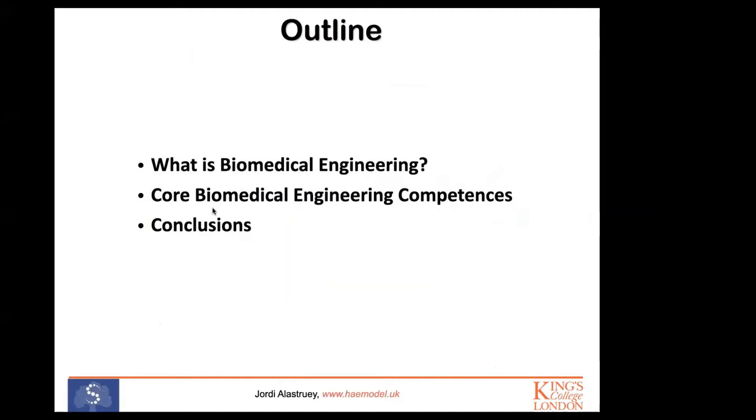Today's presentation is structured as follows: first, I'm going to start by answering what biomedical engineering is and why it is important. Then I'm going to focus on the core biomedical engineering competencies or skills necessary to become a biomedical engineer. I'll conclude with a couple of examples that illustrate how biomedical engineering can provide better healthcare in our society.